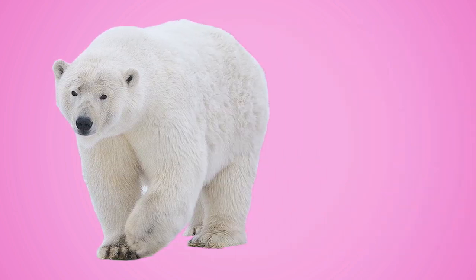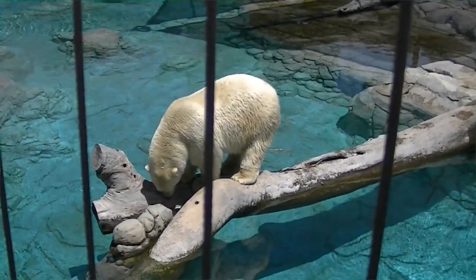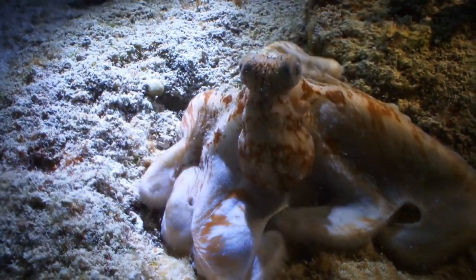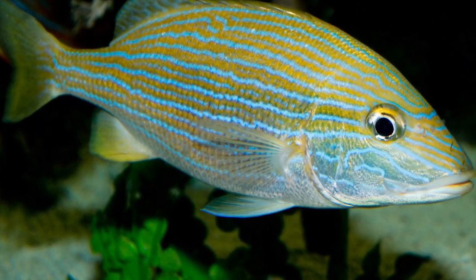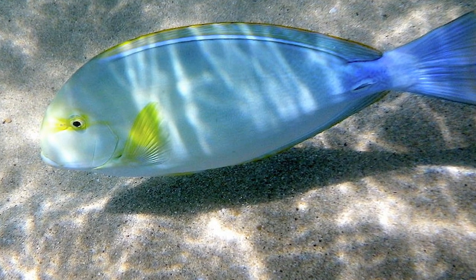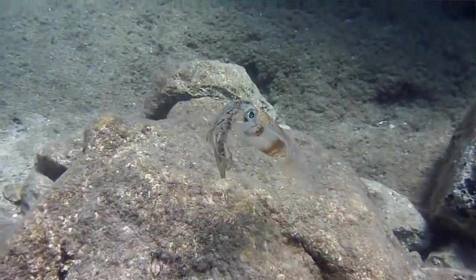Did you know that polar bears actually have black skin? They only appear to be white because of their translucent hairs. When light shines on the hairs, the hair strands bend this light and bounce it — some of this light reaches the skin's surface while some are deflected back out, thus producing the white color. For some animals such as reptiles, amphibians, and fish with green coloration, two types of colorations are combined. These animals have a layer of skin with yellow pigments plus a layer of skin that's able to scatter light and reflect a blue color. Together, the two layers of skin make them appear green.